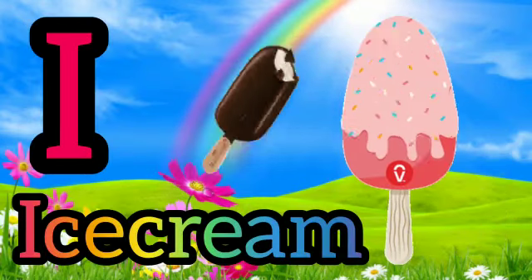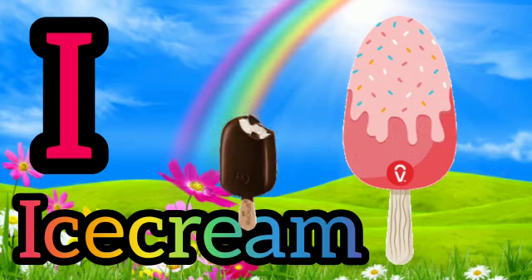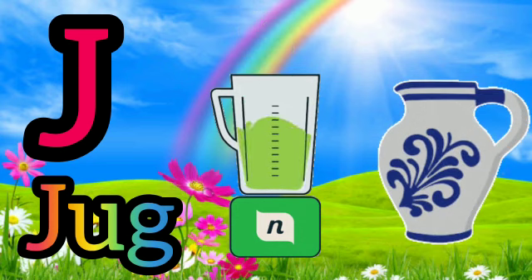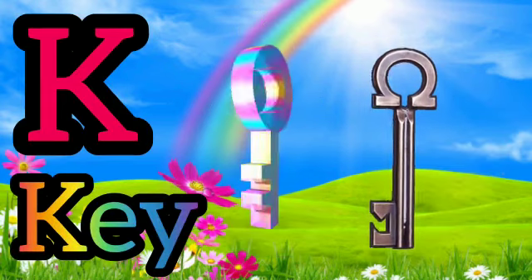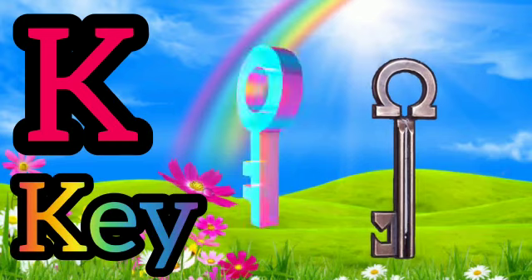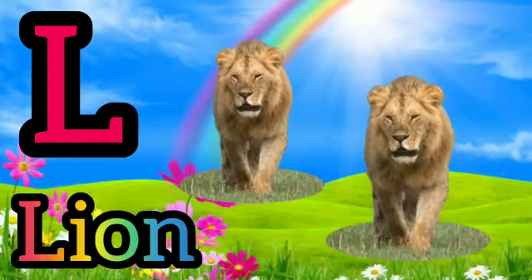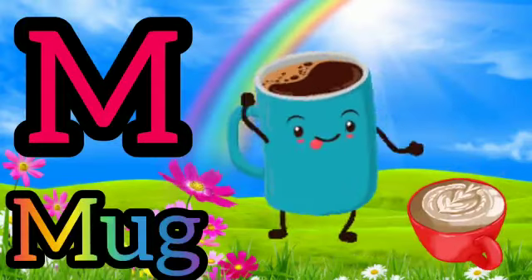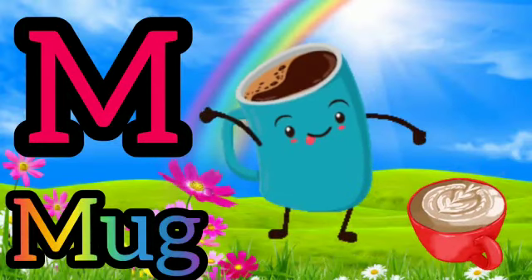I for Ice Cream. J for Jag. K for Teal. L for Lowen. M for Mag.